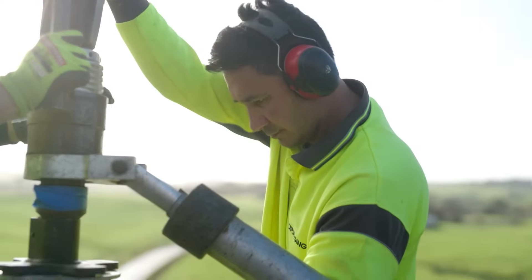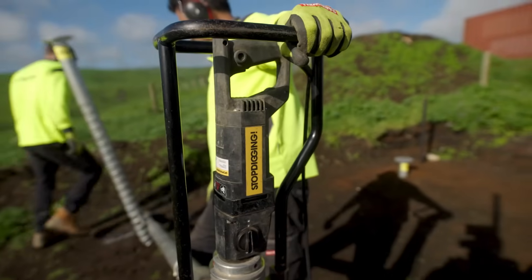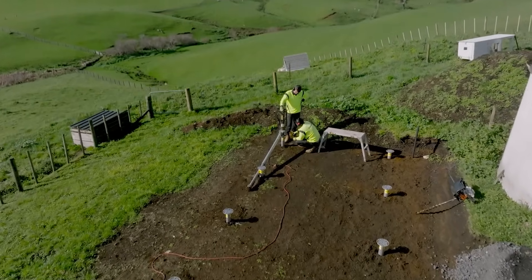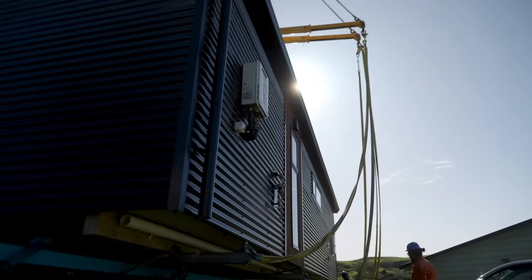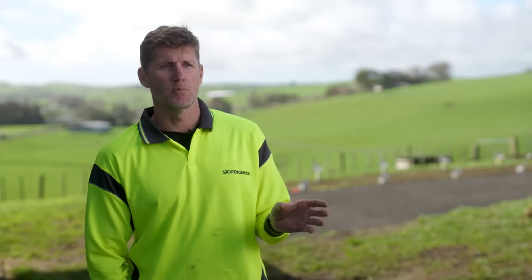Stop Digging isn't just about building smarter — it's a more sustainable choice too. With no treated timber needed, there's no timber leaching, reducing the environmental footprint even further. Stop Digging is more sustainable. It's over 60% less emissions than concrete. So environmentally, a ground screw is a better option by far.